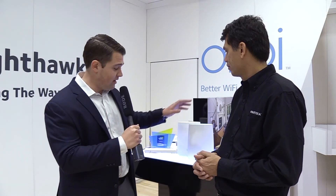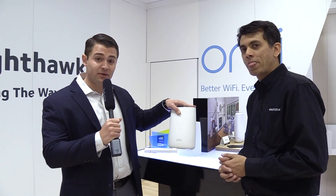Awesome. So if you have dead zones in your home and maybe just aren't getting the coverage that you need, check out Orbi. It covers up to 4,000 square feet and is on sale now for $399.